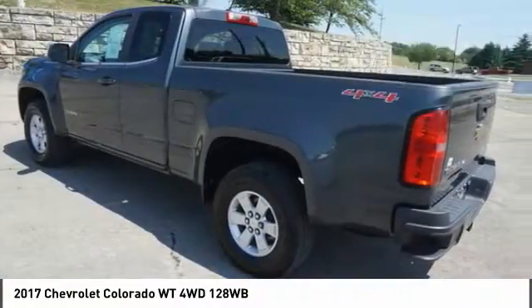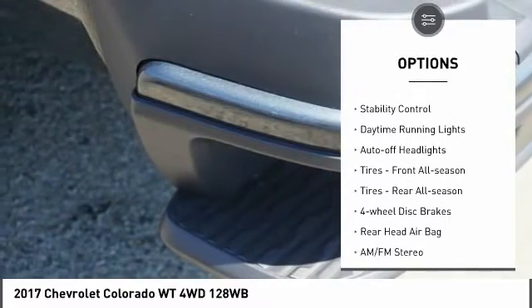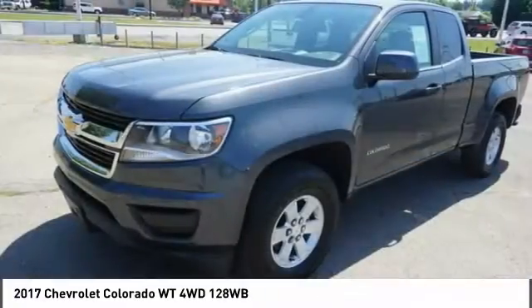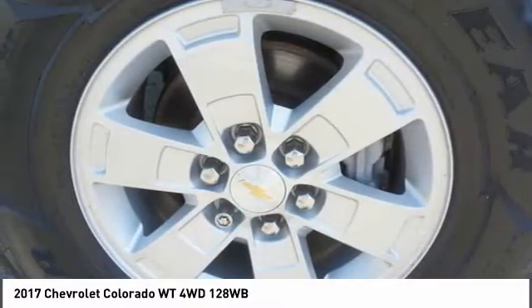Here are some of this vehicle's great options: tire pressure monitor, four-wheel drive, front tow hooks, traction control, stability control, daytime running lights, auto-off headlights, front all-season tires, rear all-season tires, four-wheel disc brakes.